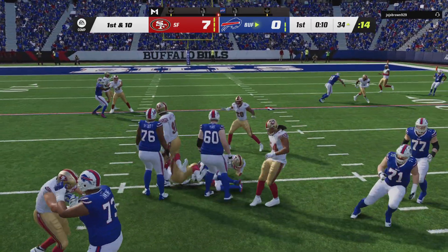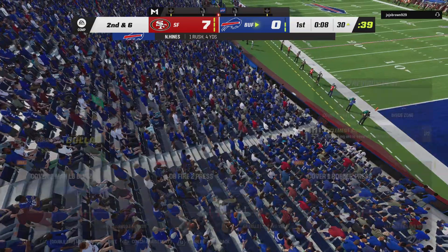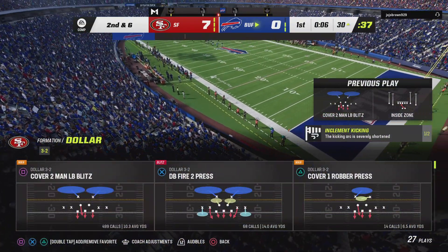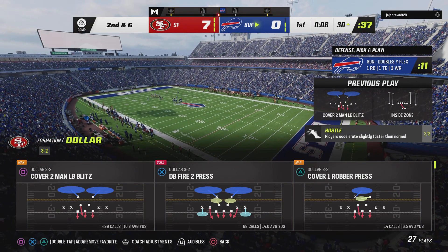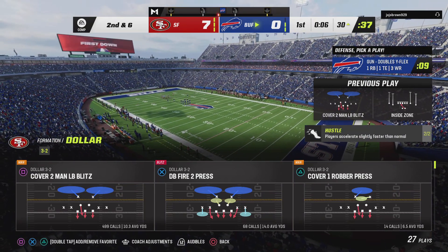Naeem Hines, his first carry, and he'll take this ahead for about four. Second down coming up. Dre Greenlaw in there on the tackle. Four yards on the play — second and six.